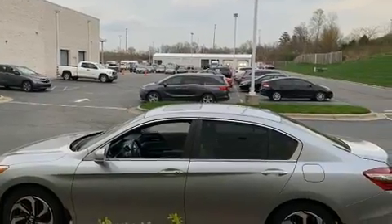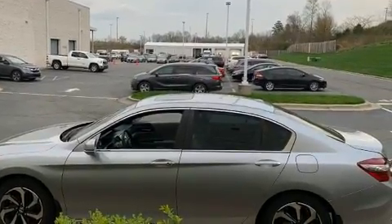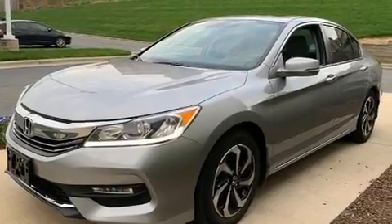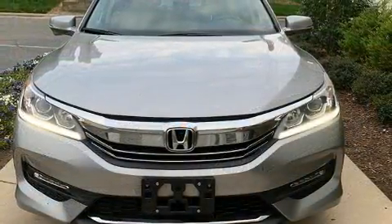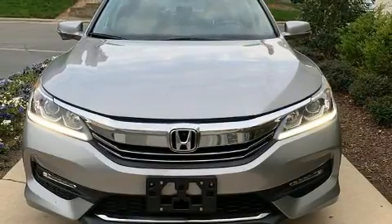Top features include air conditioning, power front seats, speed sensitive wipers, an automatic dimming rearview mirror, fully automatic headlights, remote keyless entry, and leather upholstery.